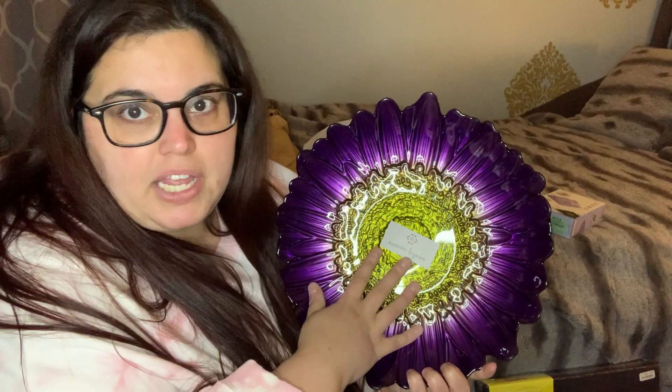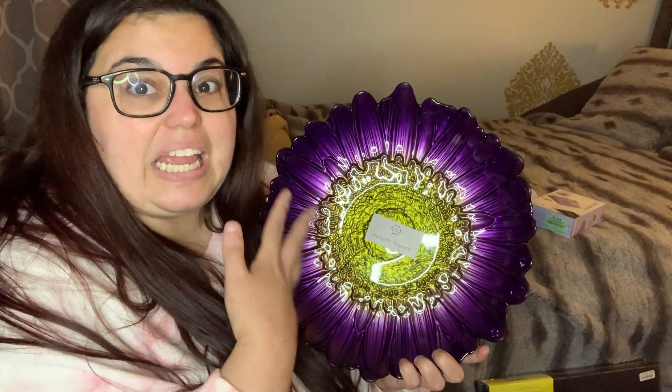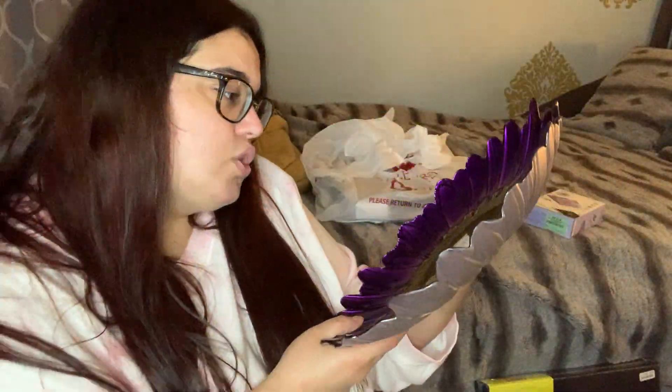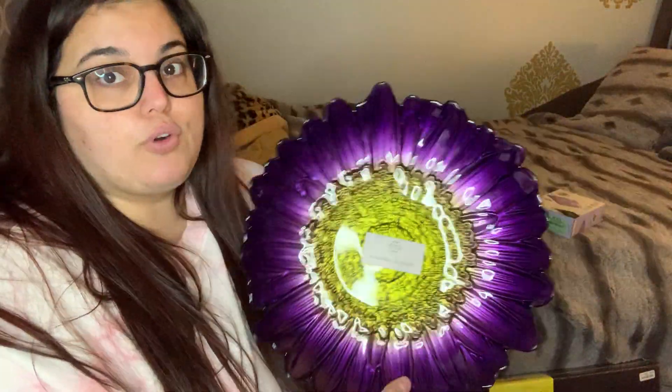For home decor, I grabbed a purple flower art print for $5.99. My living room is purple — it's my favorite color — and I love gray and purple together, so a purple flower with rounded edges from a name brand I always see at Burlington felt perfect. Even if we move, I'd make it work since purple is always going to be my color.